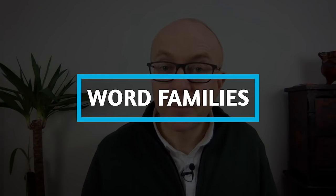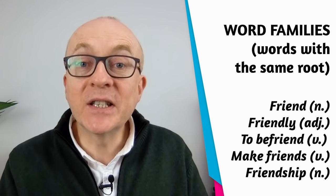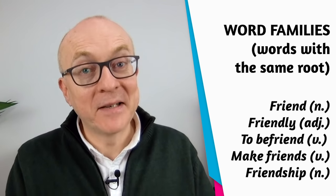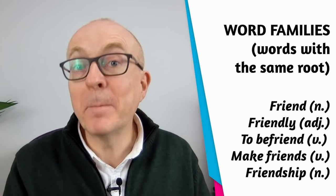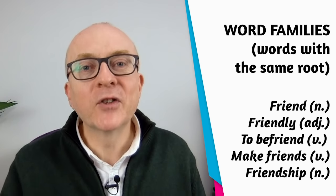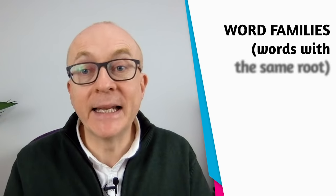Thirdly, look at word families — words that have the same root and belong to the same family, covering different parts of speech. For example, 'friend' is a noun, 'friendly' is the adjective, 'to befriend' is the verb (though less common — 'make friends' is more common), and 'friendship' is another noun. Learning these different parts of speech can be really useful, though some may be at higher levels depending on where you are.